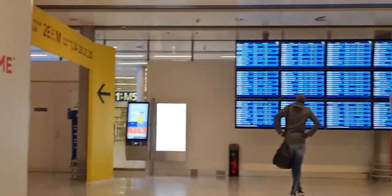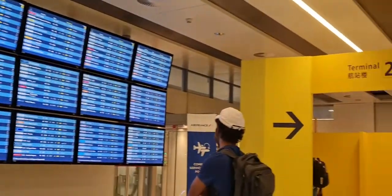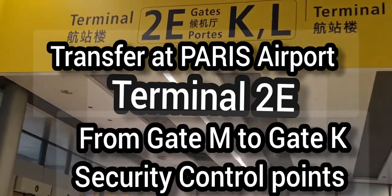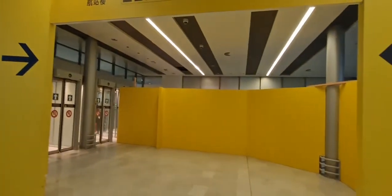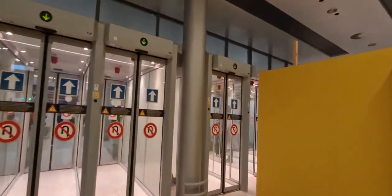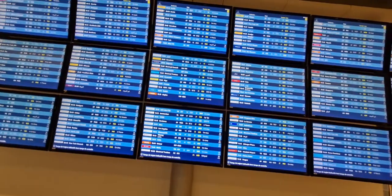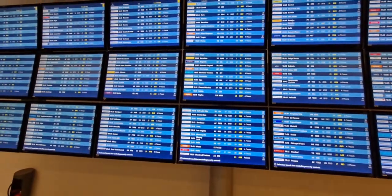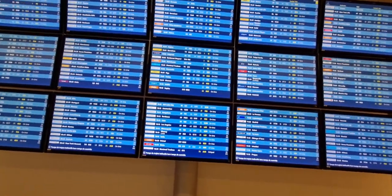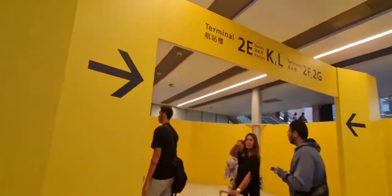Here at Terminal 2E, from Gate M, when you arrive and need to go to another gate — if you are going to K and L, you follow this direction. The arrows are showing the way. It is very important to look at the information about the transfer. You can check your flights and the timings here. We will be traveling from Gate M to Gate K. Always check your boarding pass — it will give you the exact direction to go.